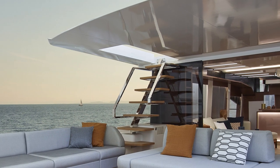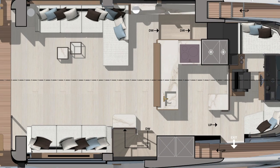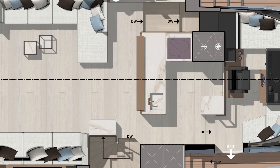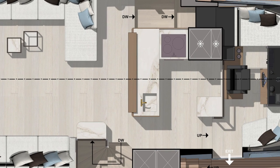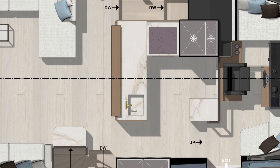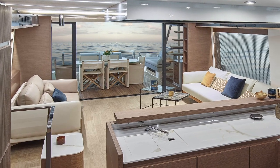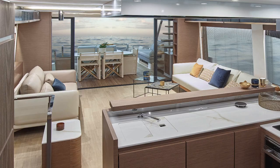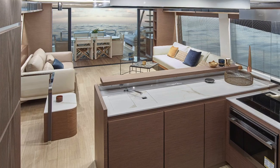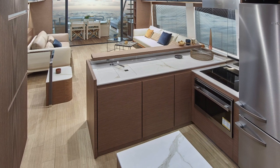Another area where people are naturally going to congregate is around the galley, and this seems like the biggest, most substantial galley I've ever seen on a Prestige. It's a real central spot for this boat, but it comes in two different options. The American-style is big and wide open, while for the European and Asian market you get the galley more enclosed if you prefer cooking in private. Having full-size appliances and lots of storage means you can be cruising for a week without stopping to restock.